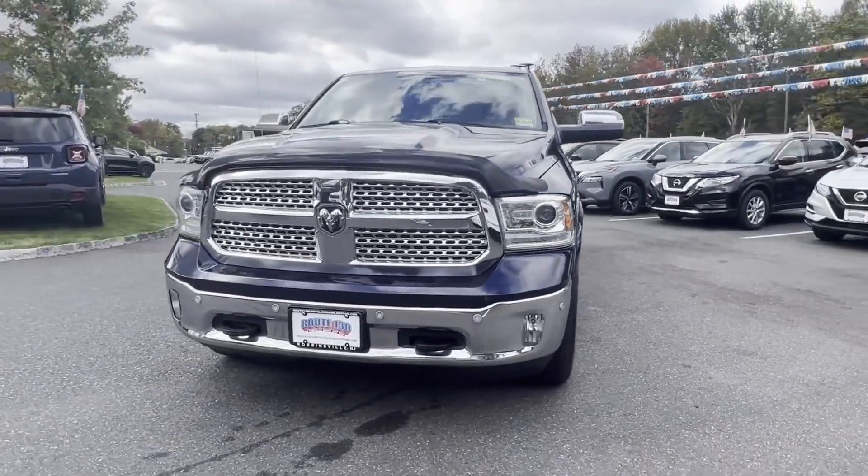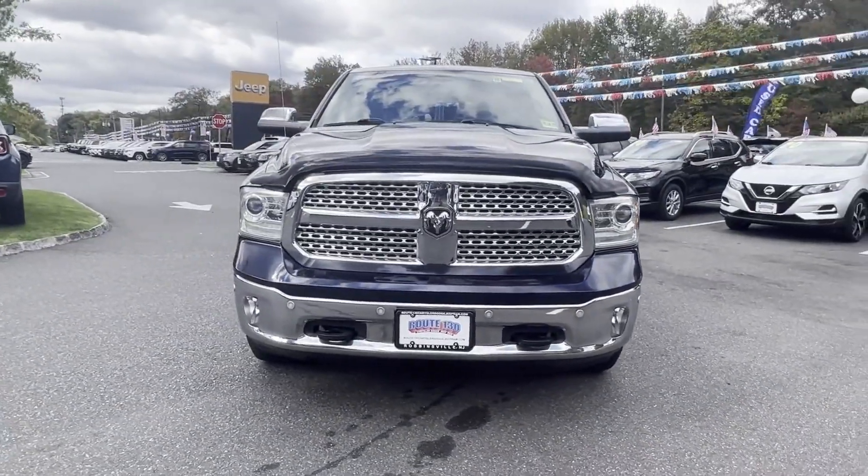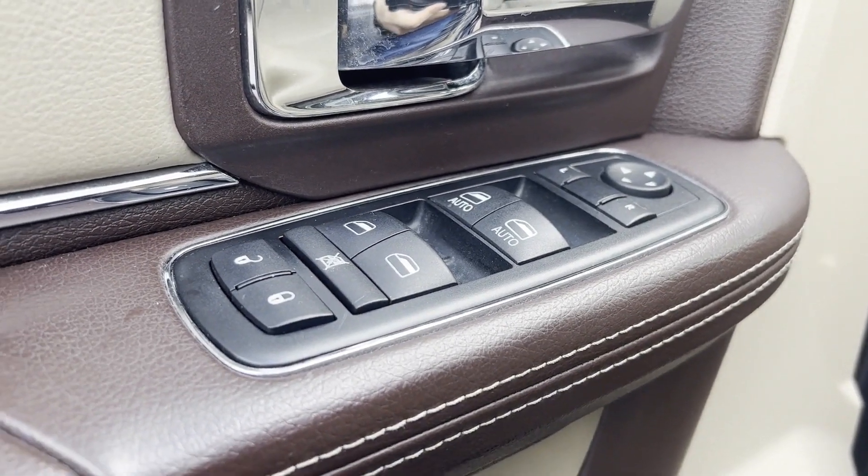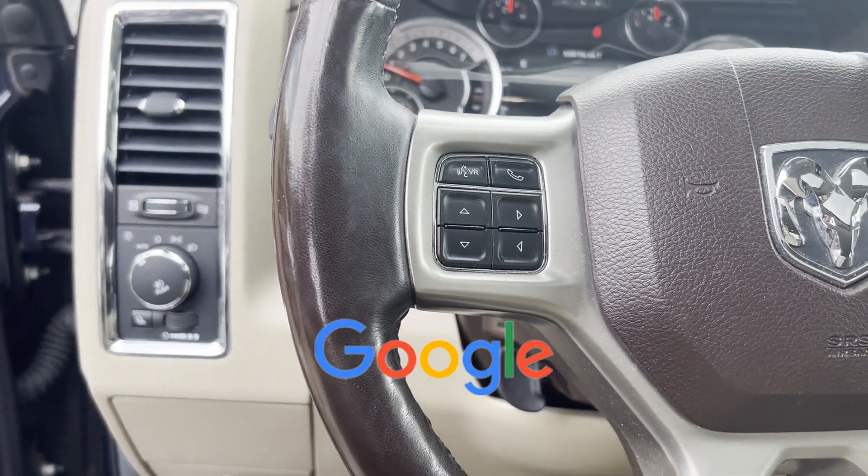Additional features include a backup camera, passenger seat adjustable lumbar support, memory seat, cooled front seats, tinted windows, power driver's seat. This is a top-rated dealer.